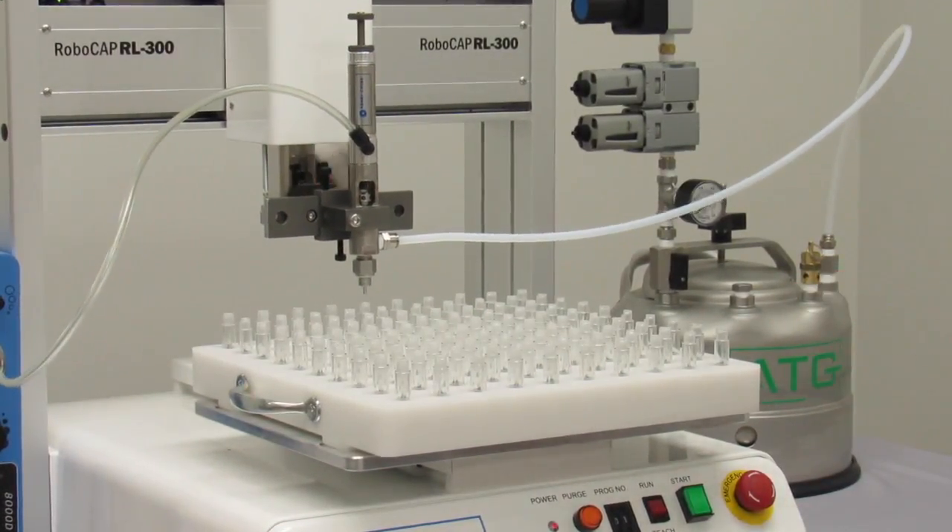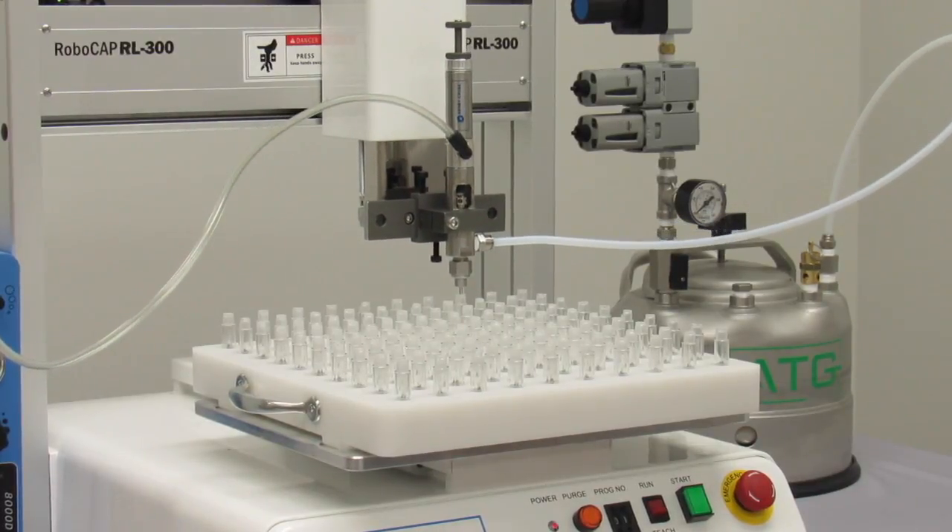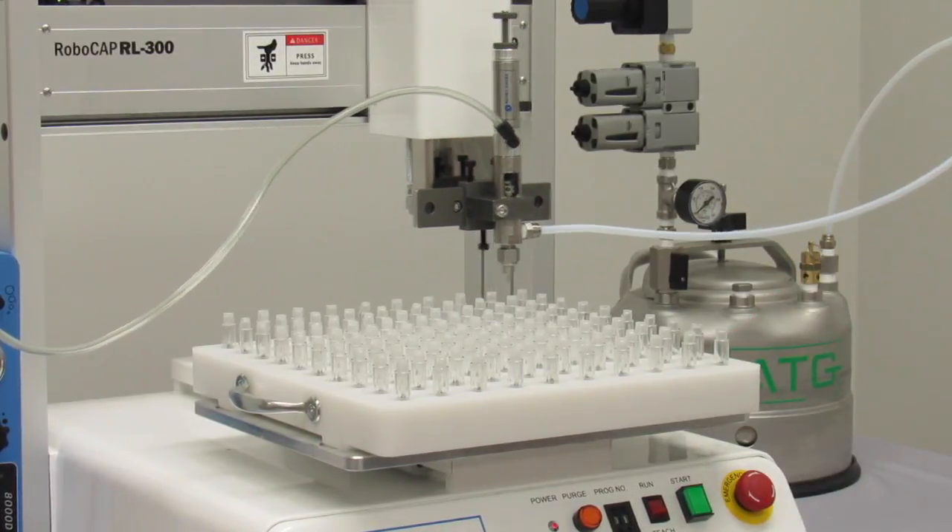The RoboCap has the capability of filling capsules, bottles, tinctures, e-cig bottles such as these, and any other products you wish to fill.